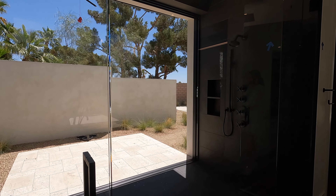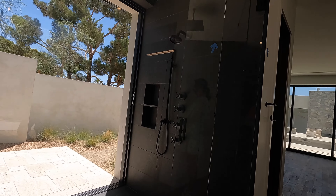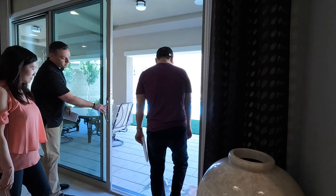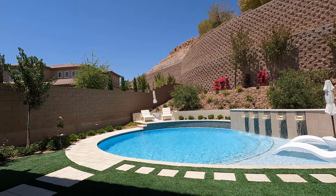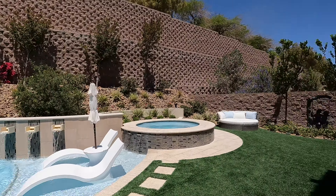Now this is one of the most gorgeous backyards I've ever seen. We are right now in the Southern Highlands master community. This home right here is 2.2 million dollars and about 4,700 square feet.